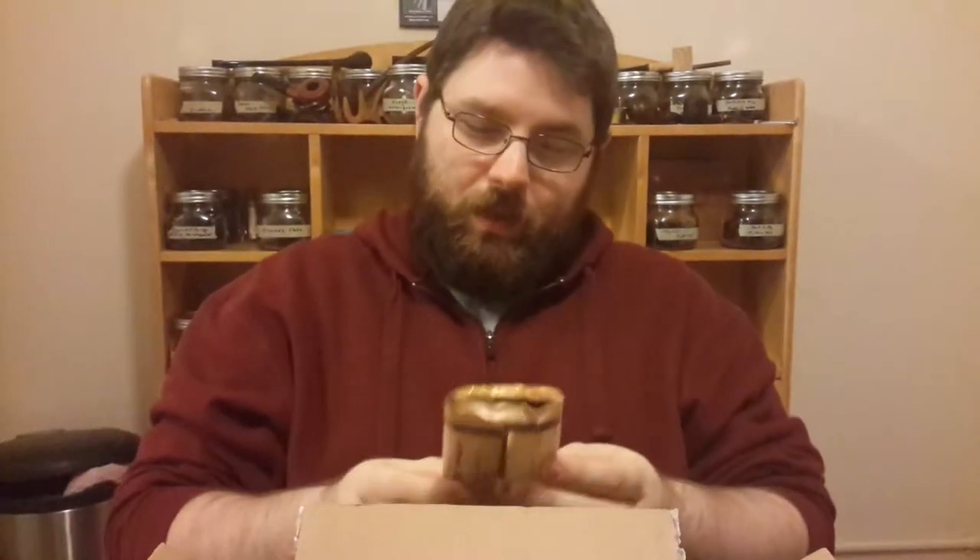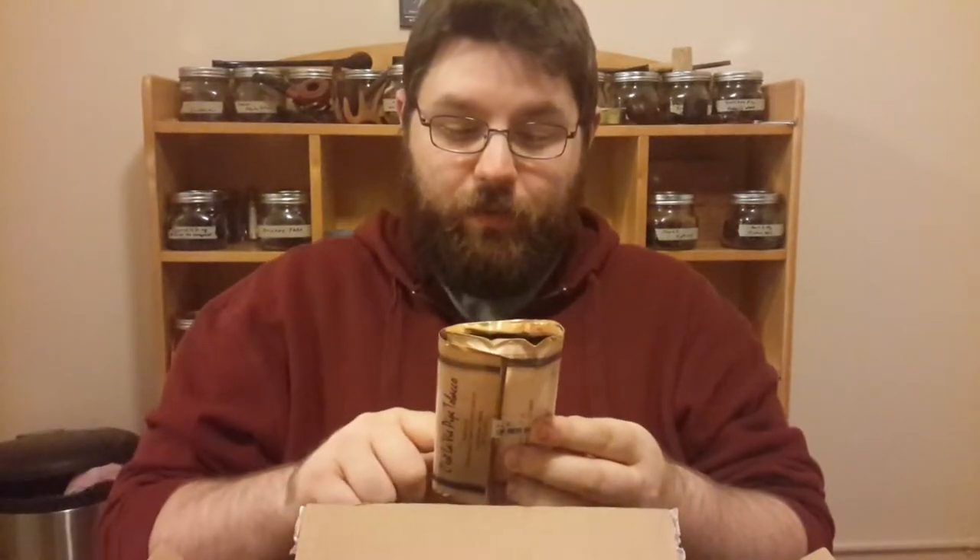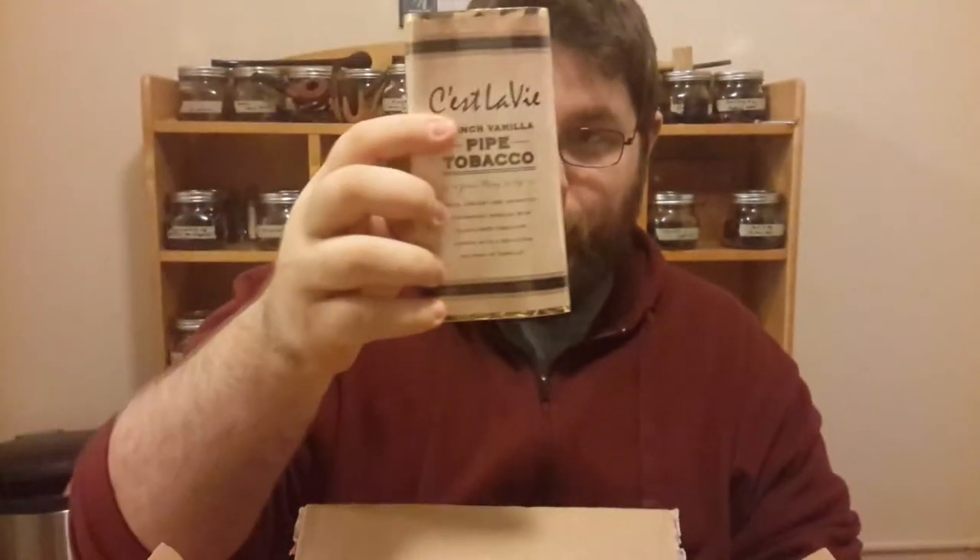More aromatic. A pouch of C'est La Vie French Vanilla pipe tobacco. Mild, creamy, and aromatic Cavendish mingles with flue-cured tobacco, topped with a delicious helping of vanilla. So basically it's almost all fruit and vanilla, which is fine, because I'll try anything once.